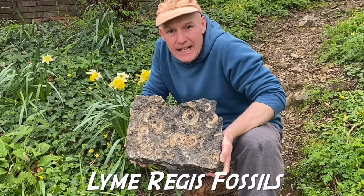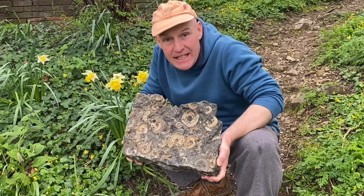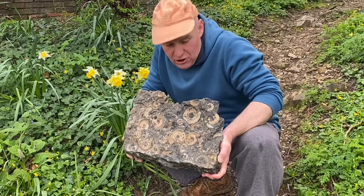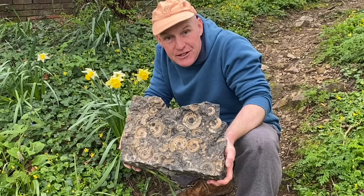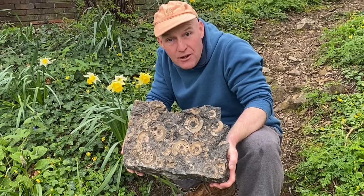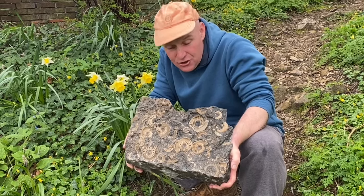My name is Brandon Lennon and I've been saving these fossils here from the destruction of the sea for many years. If the sea washed over these fossils and ground them down with the attrition of the sand and sea, they would be no more. So I'm out here along the Jurassic Coast saving these fossils, especially during the winter months.